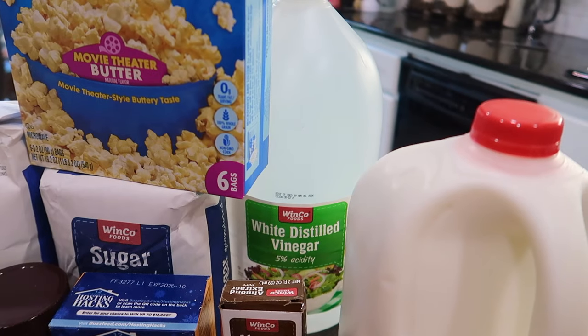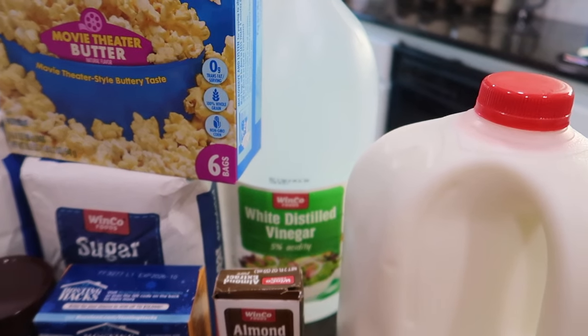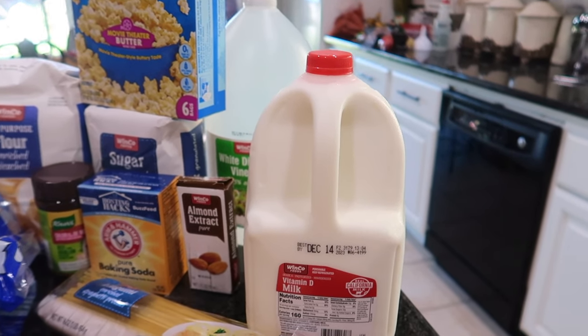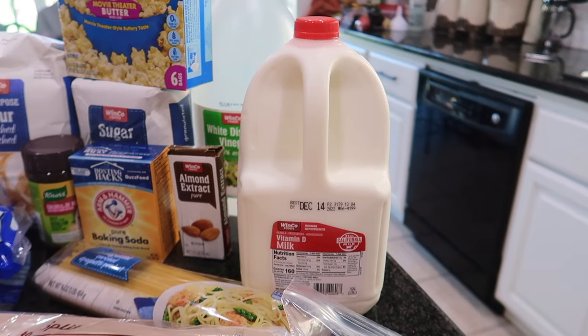I got a large one-gallon jug of vinegar back here. This is what I use for cleaning — I make my homemade all-purpose cleaning spray with it, so I needed extra. And I just picked up one gallon of milk. I already have a couple from a fast Walmart order, but I wanted to make sure I had plenty since we're also drinking hot chocolate.